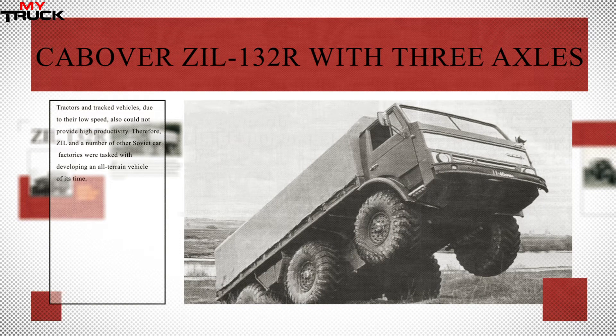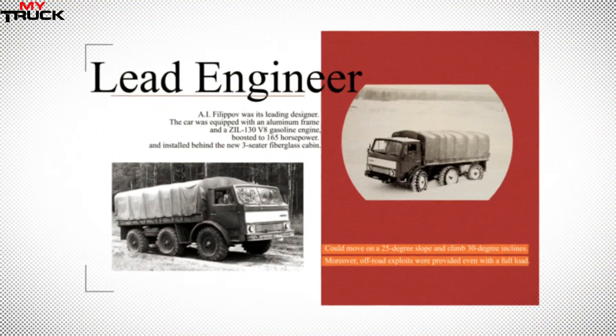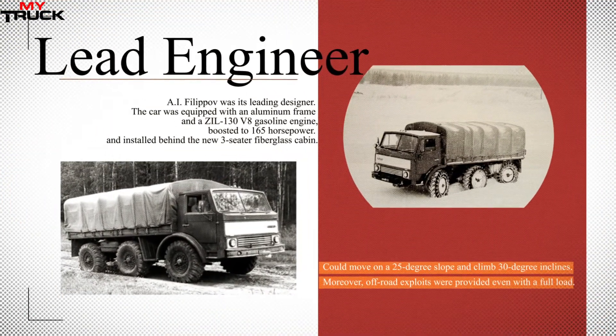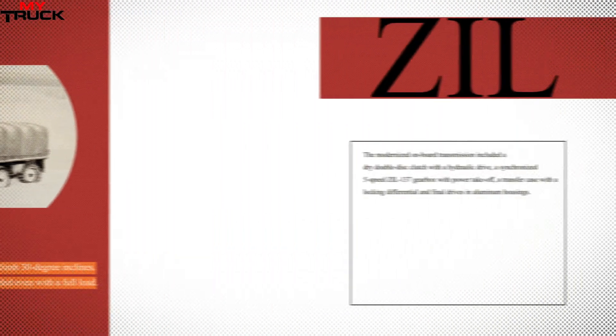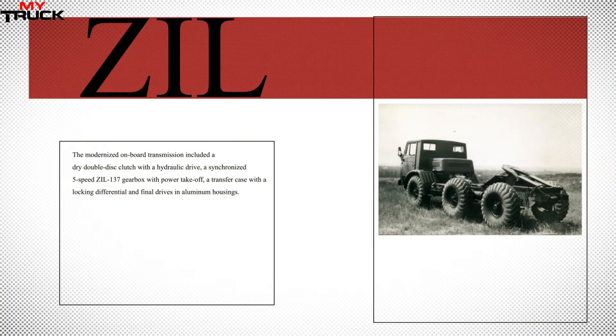In the early 1970s, the agro-industrial complex of the USSR faced a growing need for special automotive equipment. The widespread ZIL-130 did not meet the necessary requirements for carrying capacity, cross-country ability, and versatility for economic purposes. Tractors and tracked vehicles, due to their low speed, also could not provide high productivity. Therefore, ZIL and a number of other Soviet car factories were tasked with developing a capable all-terrain vehicle.